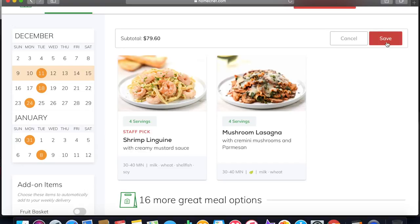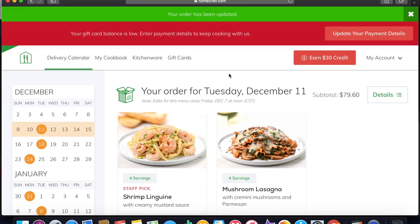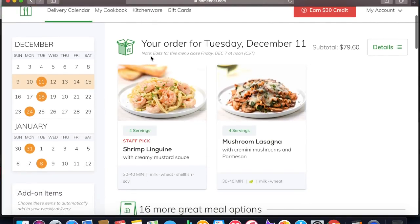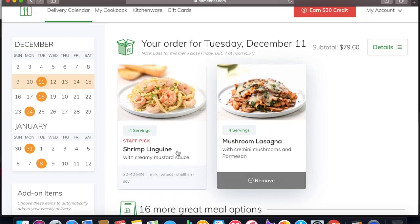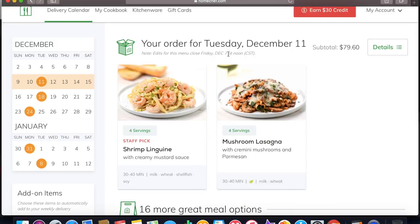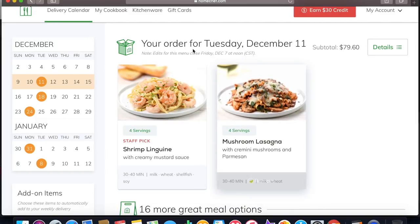So I'm just going to hit save. My order has been updated. And then you'll also see here at the top it tells you when you can make your last change. It says edits for this menu closed today at noon Central Time, so I still had about an hour and a half to change that. You can change it as many times as you want, just as long as it's before the deadline. After the deadline, they're going to send you these two meals.